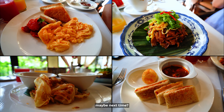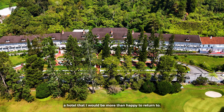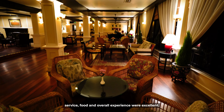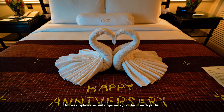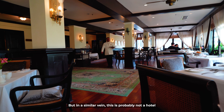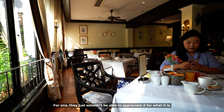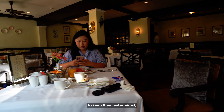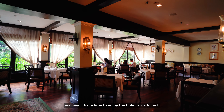Cameron Highlands Resort is most definitely a hotel I would be more than happy to return to. The decor, architecture, ambience, service, food, and overall experience were excellent. This hotel feels like an almost perfect destination for a couple's romantic getaway to the countryside. But in a similar vein, this is probably not a hotel worth bringing young children to — they just wouldn't appreciate it, and with no kids club and no swimming pool, you'd be the main entertainer, which means you won't have time to enjoy the hotel to its fullest.